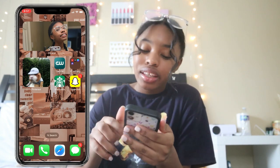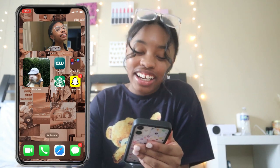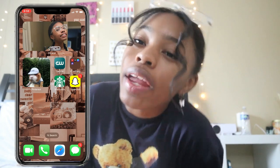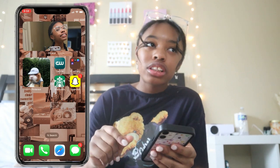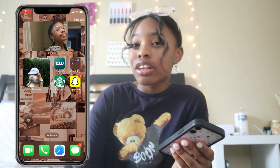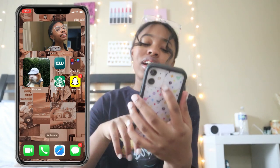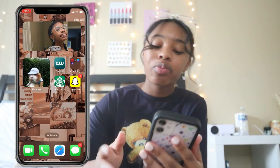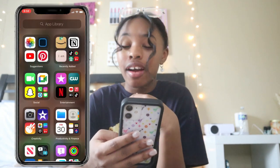I have Starbucks, which I use almost every Sunday to place pickup orders — we love Starbucks. Then I have Snapchat, which I don't use too much; I just use it to watch other people's stories. At the bottom dock I have FaceTime, Phone, Safari, Google, and Messages — I have three text messages right now, and I've been doing pretty good at checking them.